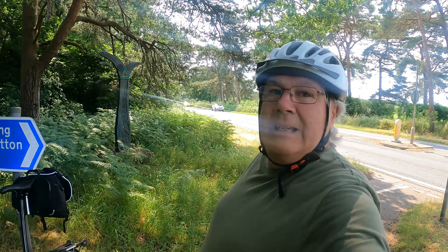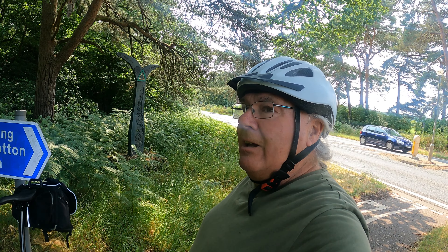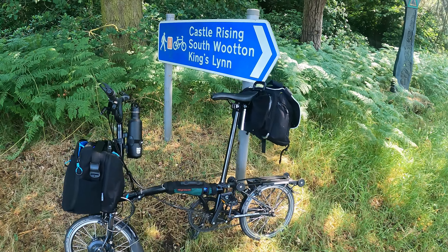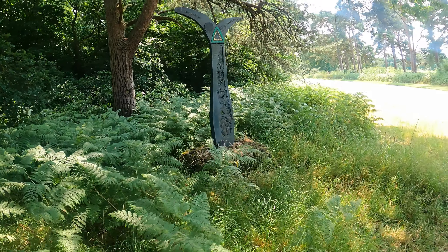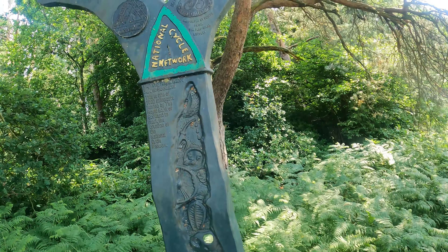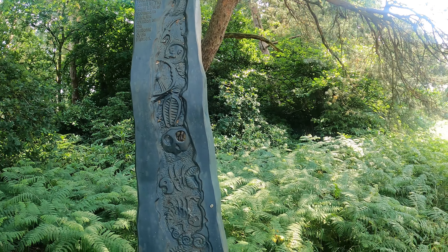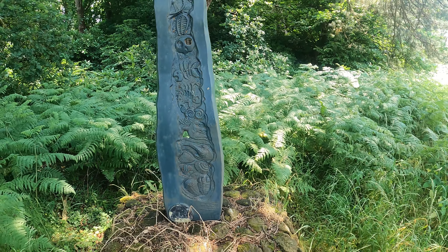Hello everyone, we're on the edge of the Sandringham Estate on this Kings Lynn to Hunstanton Road. We're on the good old Brompton Electric, heading out to Castle Rising, South Wotton, into Kings Lynn. I've stopped to show you this - it's one of our Royal Bank of Scotland trail markers. There are over a thousand of these on the network, supported by the Royal Bank of Scotland for the millennium.